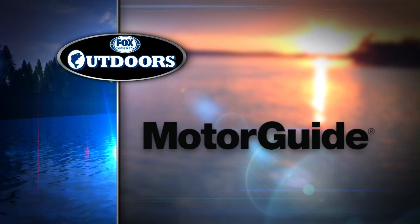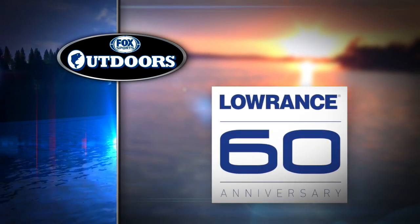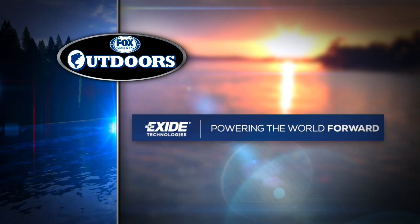Fox Sports Outdoors is brought to you by MotorGuide Trolling Motors — MotorGuide, because accuracy matters. Lowrance Electronics, celebrating 60 years of fish finding excellence: find, navigate, dominate. And Exide Technologies, powering the world forward.